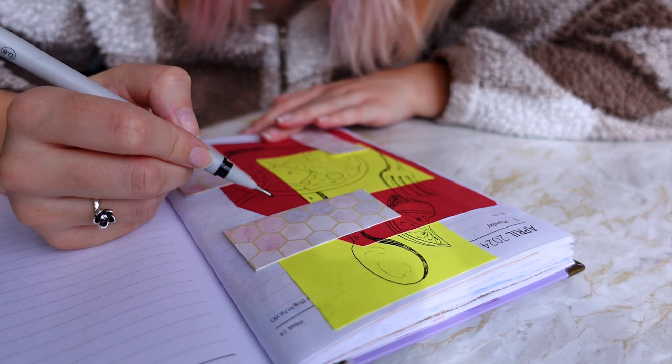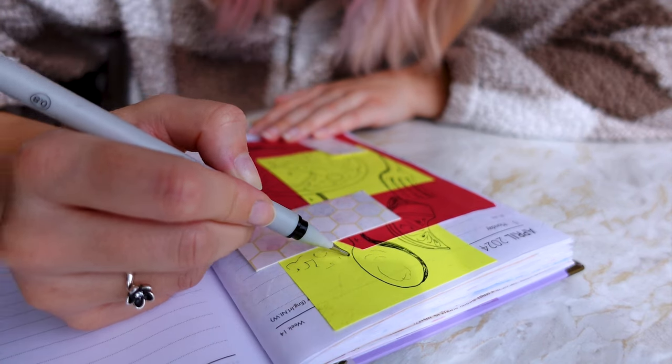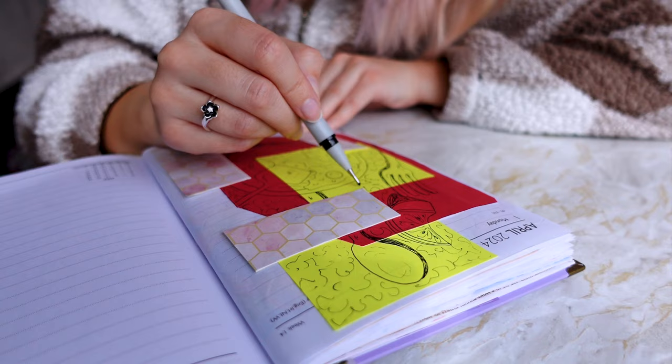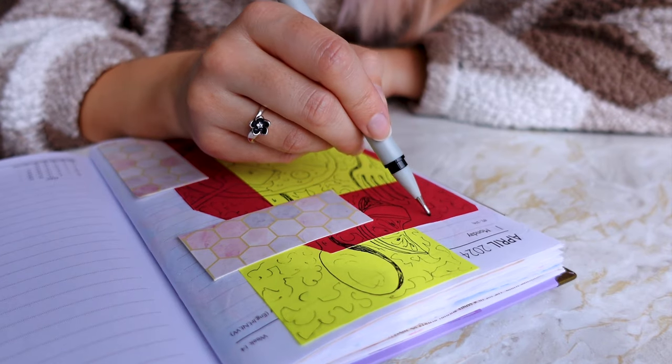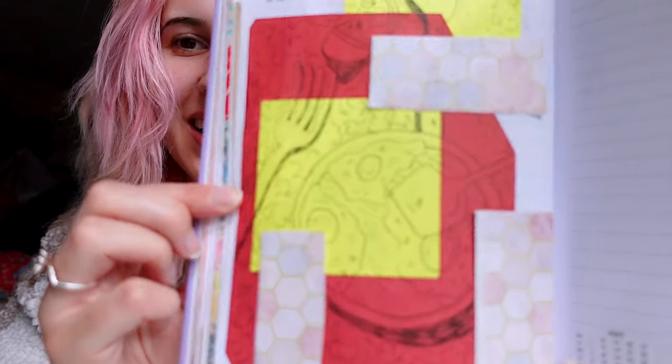I'm just gonna add some squiggles to the most random drawing I've ever done. Compared to the other ones, this is so random and different to anything we've done so far. I don't know why I started with this one, but we never know what happens on here.